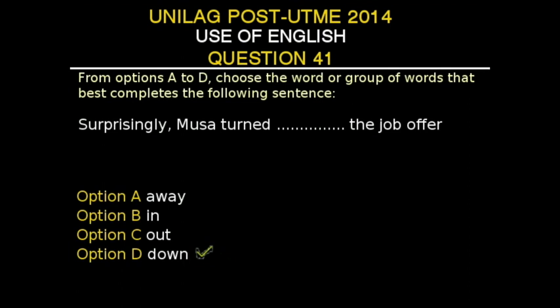Musa didn't turn away the job offer. If Musa was looking, then 'away' would have been the appropriate answer — 'Musa looked away from the job offer.' If Musa had actually taken the job and was reporting an activity, then it could be 'Musa turned in his work after he got the job.' And 'Musa turned out the job' is just completely out of place. So, Musa turned down the job offer. Option D is the correct answer.